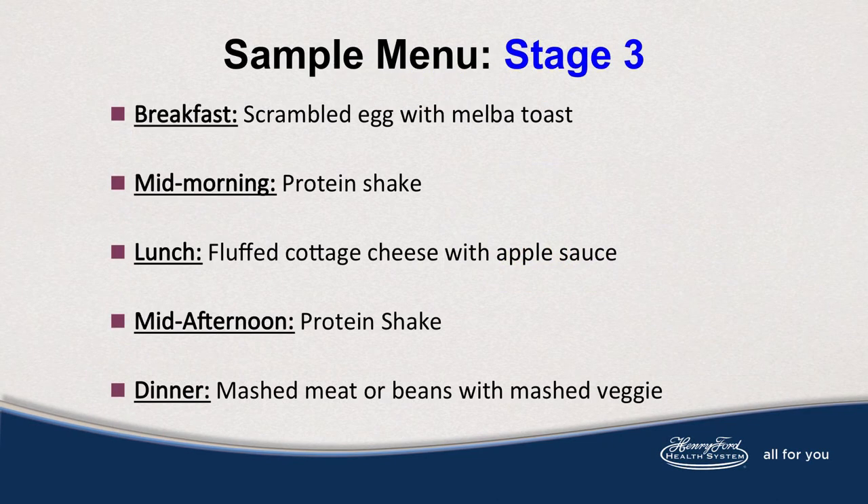Here is a sample menu of stage 3. Scrambled egg for breakfast with Melba toast. A mid-morning snack could be a protein shake. Lunch, fluffed cottage cheese with applesauce. A mid-afternoon snack, another protein shake. And dinner, a mashed meat or beans with mashed vegetable.